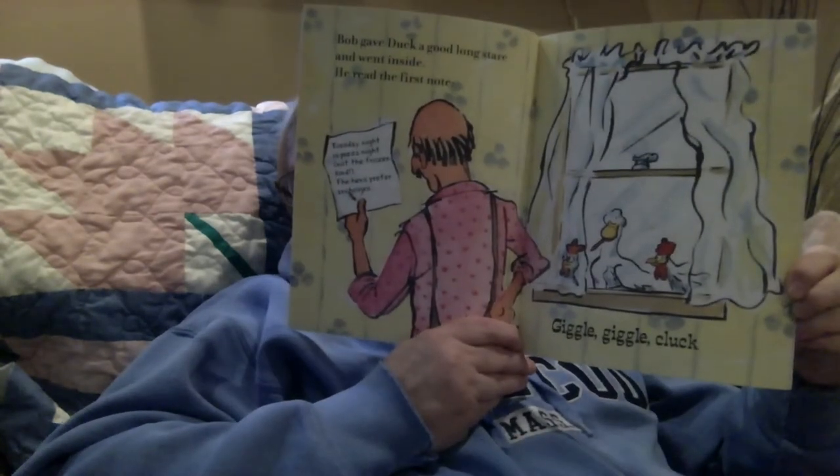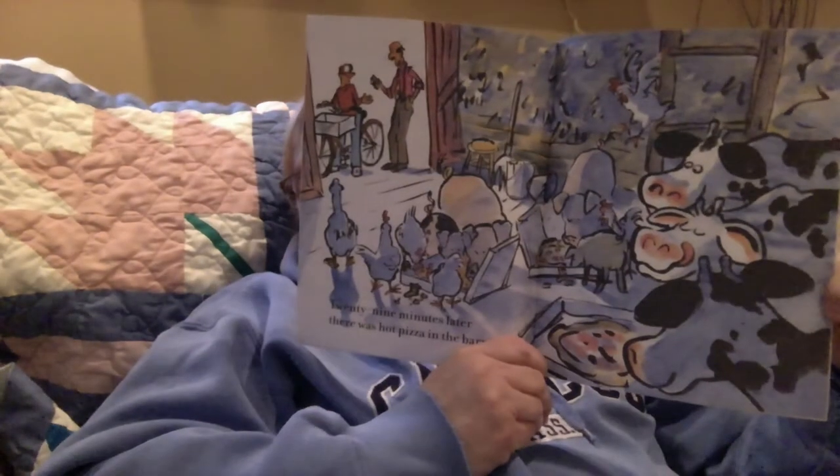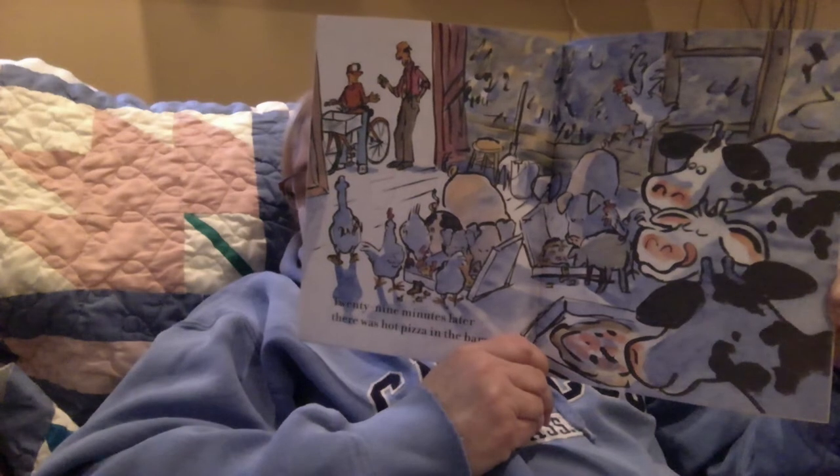Bob gave Duck a good long stare, and he went inside. He read the first note: 'Tuesday night is pizza night. Not the frozen kind. The hens prefer anchovies.' Giggle Giggle Cluck. The duck has the pencil. Twenty-nine minutes later, there were hot pizzas in the barn. Look at the cow licking its lips — that's so funny!